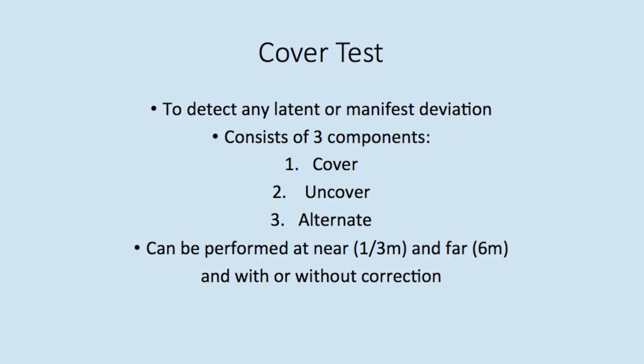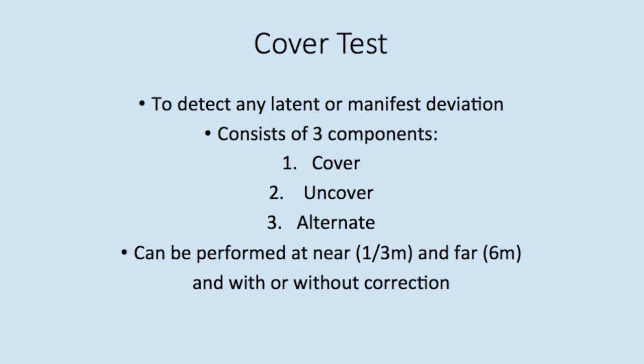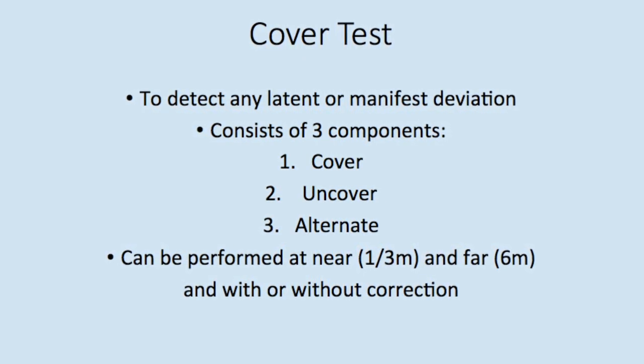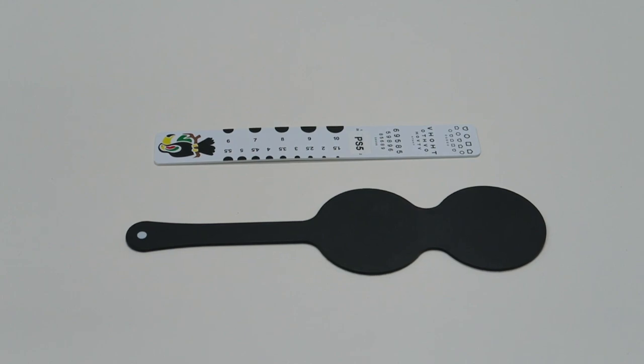The cover test is used to detect latent and manifest deviations. It consists of three components: the cover component detects any manifest deviations, the uncover detects latent, and the alternate can elicit the maximum deviation. To perform the cover test at near, you will need an occluder and an accommodative target.